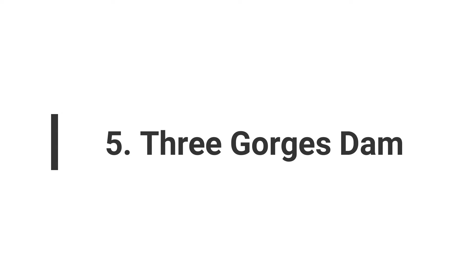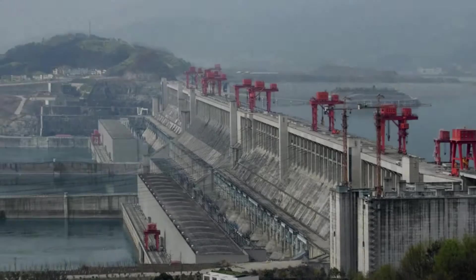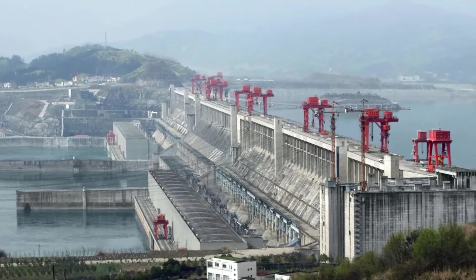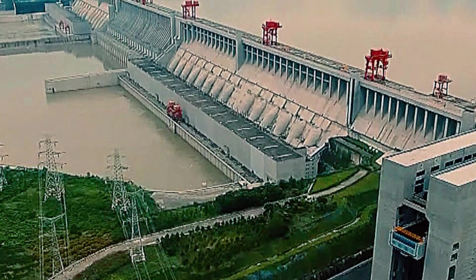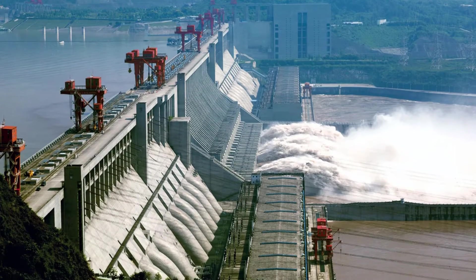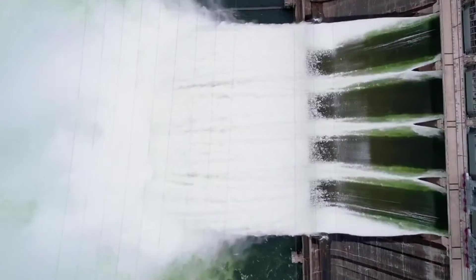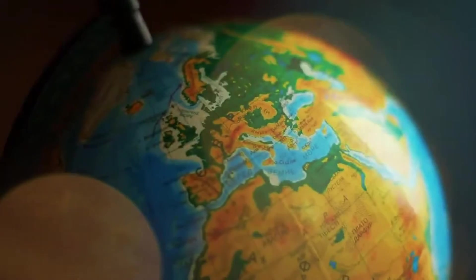Number 5: Three Gorges Dam. The Three Gorges Dam in China is a colossal hydroelectric dam, holding the title of the largest in the world with a generation capacity of 22.5 gigawatts. Situated on the Yangtze River, it employed 40,000 workers over 12 years of construction, costing between $28 billion and $88 billion. It's not only the largest concrete structure globally, but also a source of renewable energy, replacing the burning of 30 million tons of coal annually.